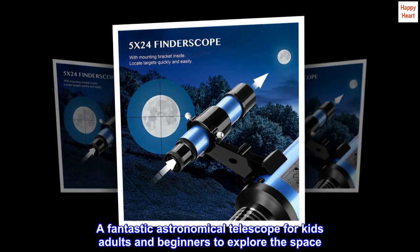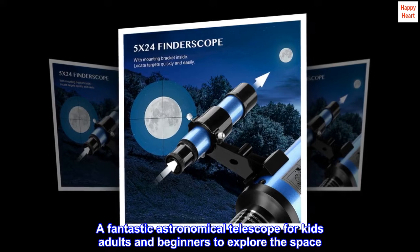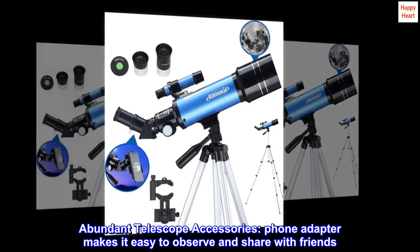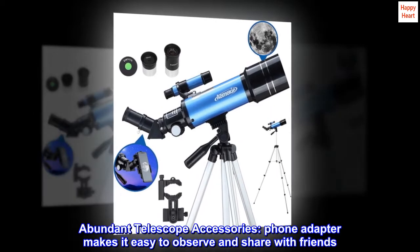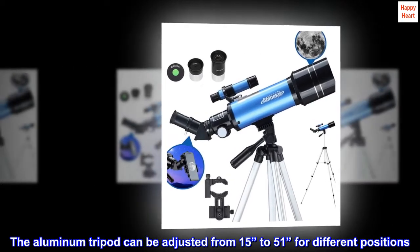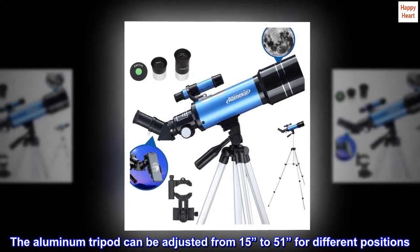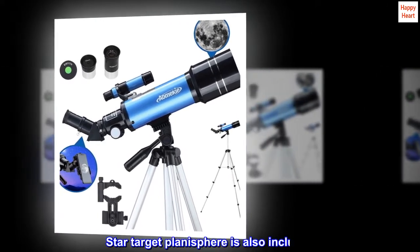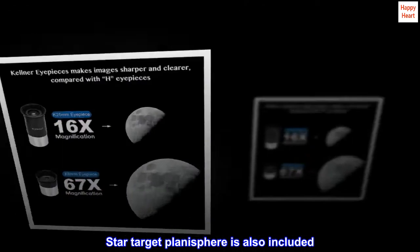A fantastic astronomical telescope for kids, adults, and beginners to explore space. Abundant telescope accessories include a phone adapter that makes it easy to observe and share with friends. The aluminum tripod can be adjusted from 15 inches to 51 inches for different positions. A star target planisphere is also included.